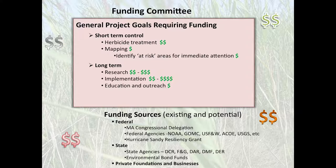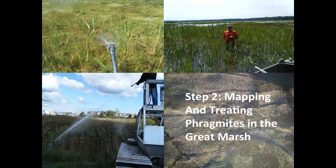The short-term controls like mapping and herbicide treatments are fairly inexpensive, even though they're not cheap. We found funding from various state agencies such as DMF, DCR, Fish and Game, and DAR, as well as federal sources. One big federal source was the North American Wetlands Conservation Act — we applied three times and received three different allotments. We also applied for Hurricane Sandy resiliency grant funding and received that, which went a long way.